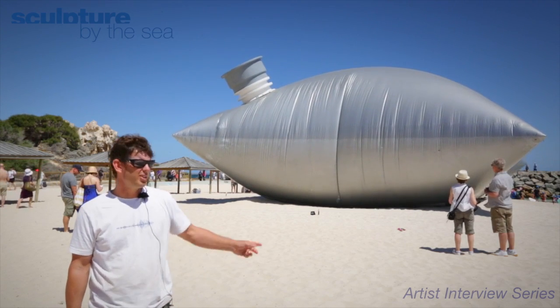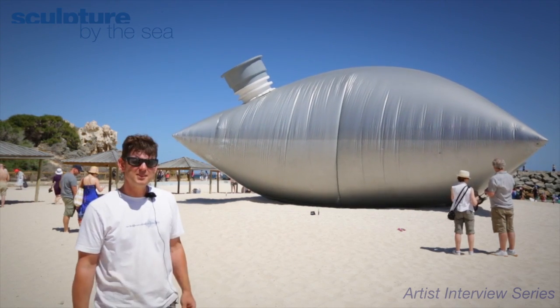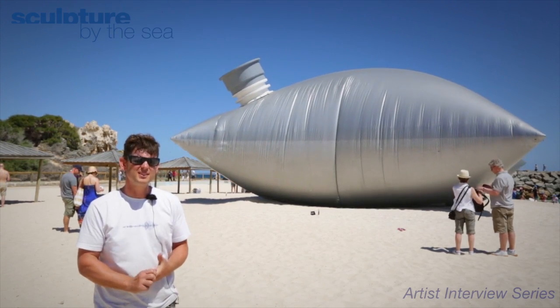Hi, I'm Norton, this is Bolt Carrier, and it's my sculpture for 2014 Sculpture by the Sea.